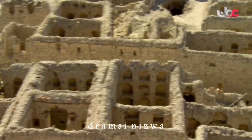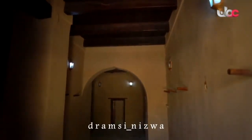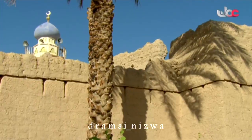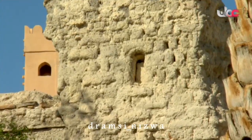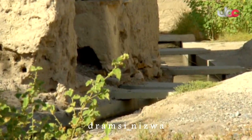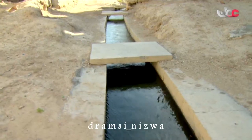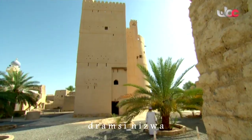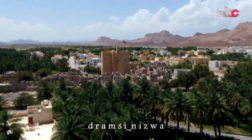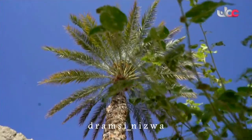تتوزع في جوانب الحارة مرافقها العامة: المسجد والمدرسة والسبلة، الثلاثي الذي لا غنى لأي حارة عمانية عنه. ويجري قريباً منها شريان كل حارة — الفلج — فلج الفيقين يروي الأراضي الزراعية المحيطة نخلاً ومزروعات متنوعة، يضفي على المكان نضارةً وحيوية، وتبقى الحارة بوجوده حيّة في وجدان أهلها.